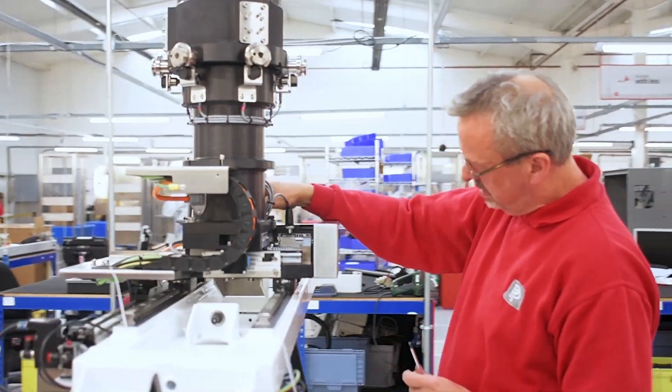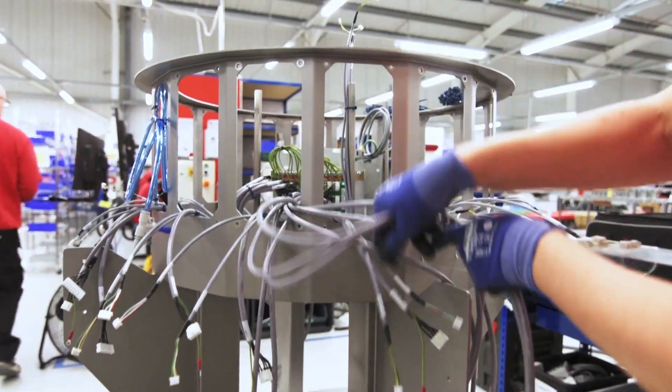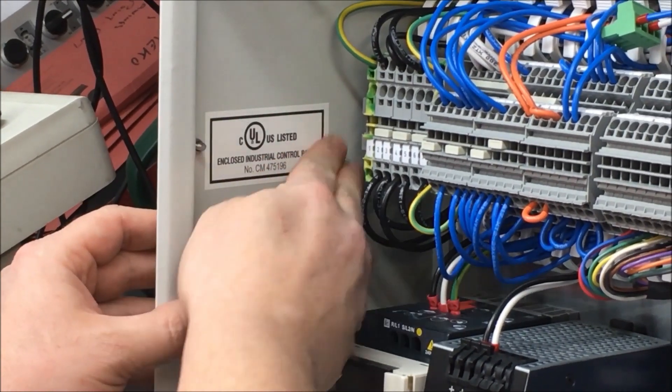Any changes you need to make to that machine require going through a certification process and having it re-reviewed. For most large one-off machines, the most appropriate route to certification is through a field evaluation. It's less expensive — more manageable expenses. These are one-off reviews where the label is attached immediately to the unit; the engineer comes on site, reviews the machine, and if all is okay, applies the label at the end. A field evaluation would need to meet the requirements of NFPA 79, the electrical standard for industrial machinery, which is quite involved but, as long as it's thought of from the outset of the project, it's not too difficult to meet.